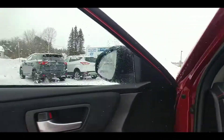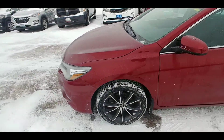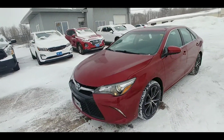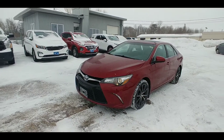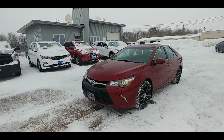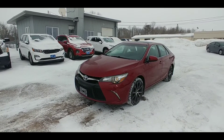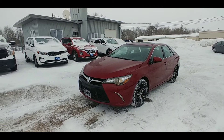Come on down to Hyundai Pembroke. If you know someone who's looking for an affordable, reliable, great-looking sedan, this Toyota Camry is probably the car for them. Come on down to Hyundai Pembroke, family auto rentals and pre-owned vehicles. Say hi to one of our amazing team members and make this your new car. Thanks for watching.